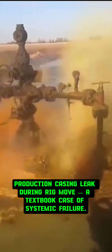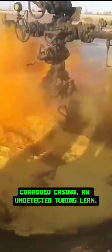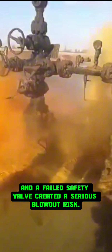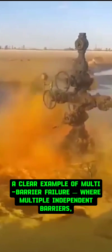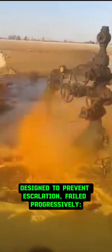Production casing leak during rig move — a textbook case of systemic failure. Corroded casing, an undetected tubing leak, gas migration, and a failed safety valve created a serious blowout risk. A clear example of multi-barrier failure, where multiple independent barriers, designed to prevent escalation, failed progressively.